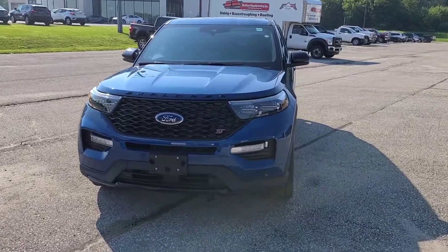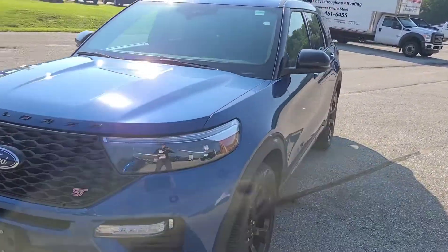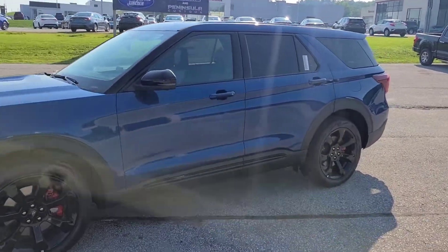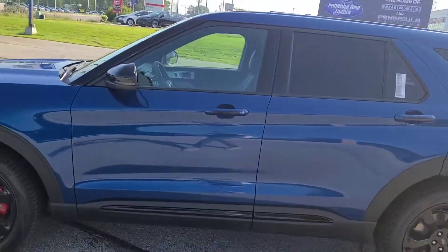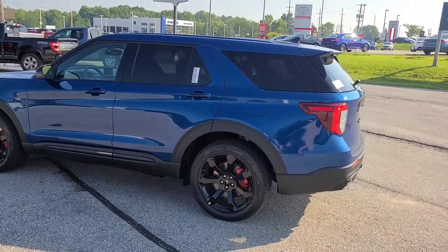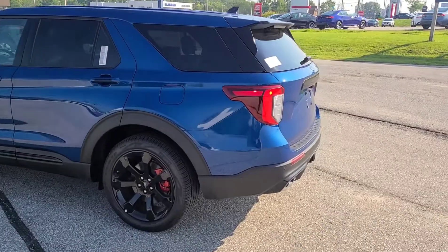The cost to upgrade from a Limited Explorer to a Ford ST is going to be $8,865 plus tax Canadian. Right away we're going to get that 3.0-liter V6 turbocharged engine with 400 horsepower and 415 pound-foot of torque.